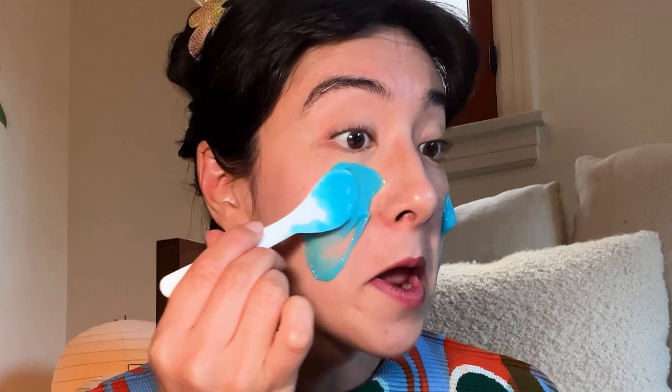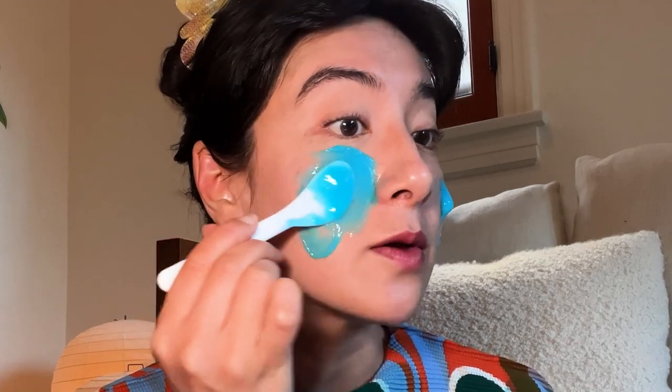We're going to go ahead and apply this according to the instructions. Whoa — this is, oh my God, it feels cold. Every makeup artist will just tell you, or has told me, skin prep is my ultimate friend.